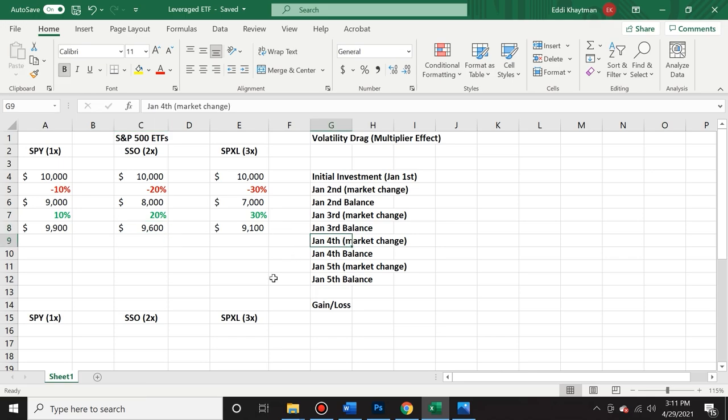On January 4th, the market went down by 15%, meaning SSO went down by 30% and SPXL went down by 45%. You can see the resulting change in the balance, and the losses start to be substantial. Because it's amplified, you're losing a lot — you're down almost 50% on your three-times leveraged ETF.